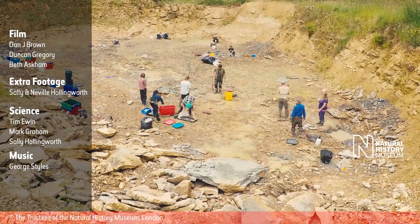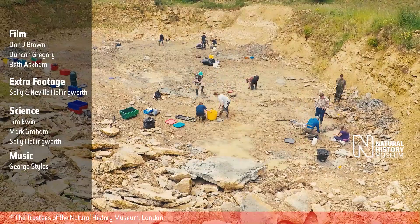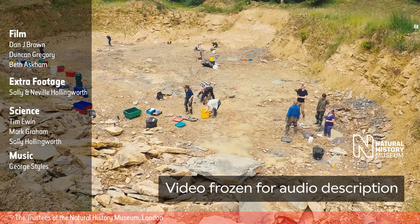Over time-lapse footage of the team excavating the quarry, credits are displayed. Filmed by Dan J. Brown, Duncan Gregory, Beth Ascom. Extra footage: Sally and Neville Hollingworth. Science: Tim Ewan, Mark Graham, Sally Hollingworth. Music: George Styles. The Natural History Museum logo is shown, with text reading copyright owned by the Trustees of the Natural History Museum, London.